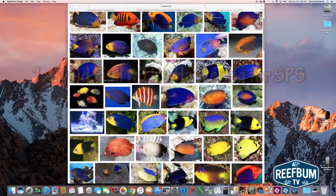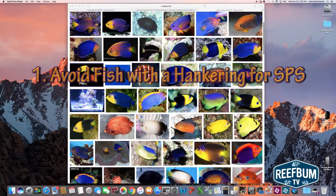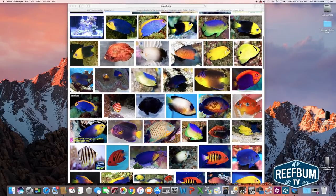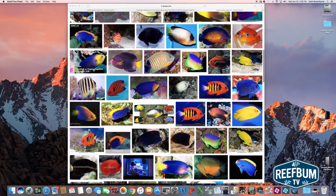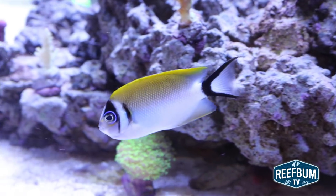Number one: avoid fish with a hankering for SPS. Perhaps this is a no-brainer, but you should bypass fish with a tendency to snack on SPS. Certain angelfish can be problematic. For example, dwarf or pygmy angels are known to nip and are high risk. Angels such as swallowtail or bellus angels are considered reef safe.